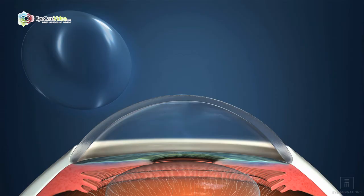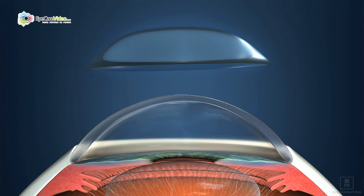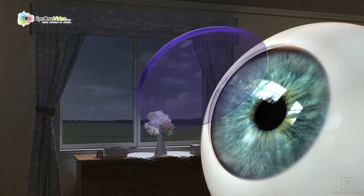Corneal refractive therapy is an alternate approach to laser vision correction. CRT is a contact lens approach — we use a specifically designed contact lens to reshape the cornea while a person is sleeping at night.